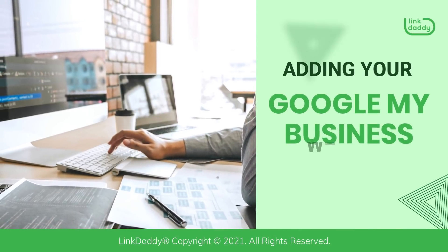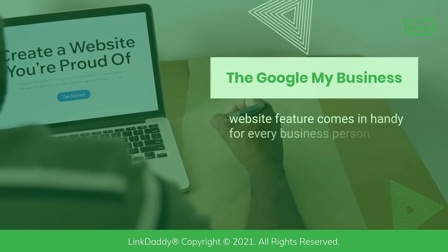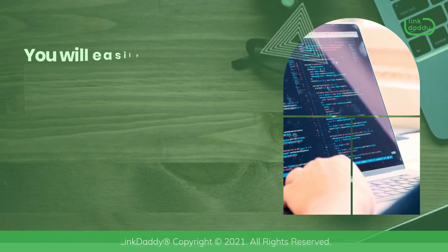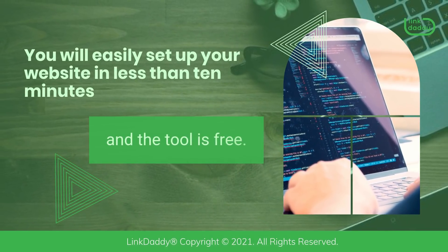Adding Your Google My Business Website. The Google My Business Website feature comes in handy for every business person and should be used by every business that has a physical location. You will easily set up your website in less than 10 minutes, and the tool is free.